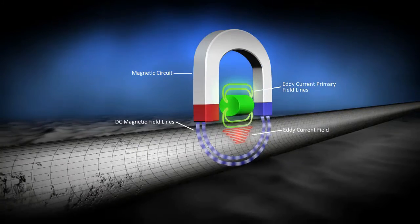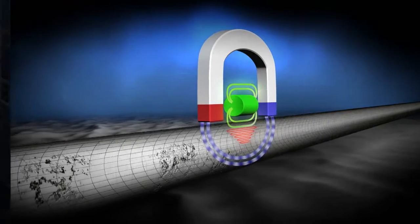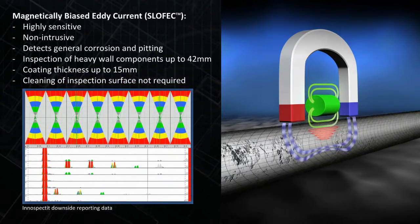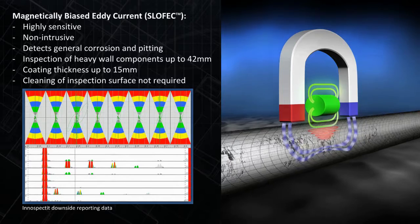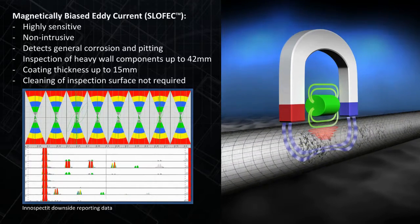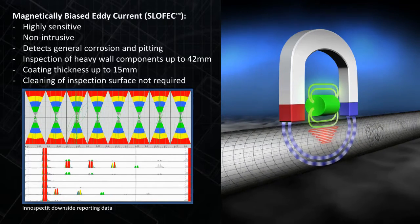Among Inspection's many testing solutions is an electromagnetic inspection technique called Saturation Low Frequency Eddy Current, or SLOFEC. SLOFEC is a reliable, efficient and highly accurate fast corrosion screening technique for the inspection of pipes, pressure vessels, storage tank floors, risers, caissons and other steel structures.